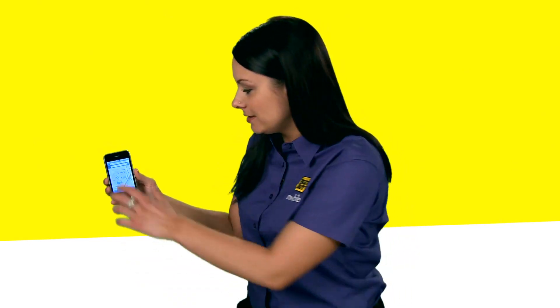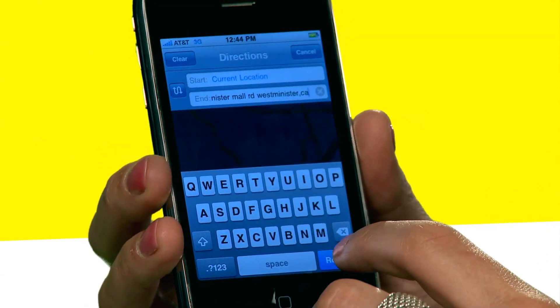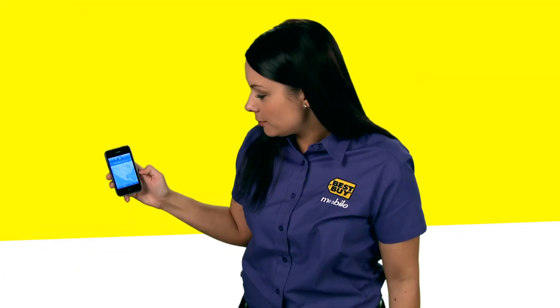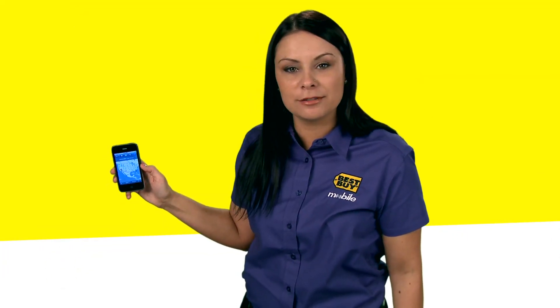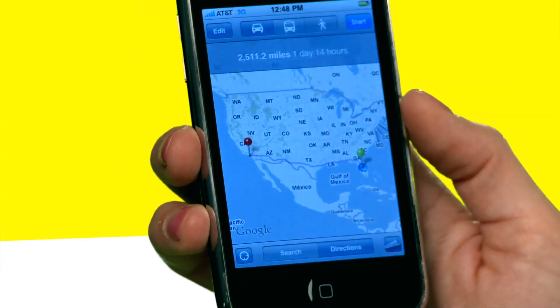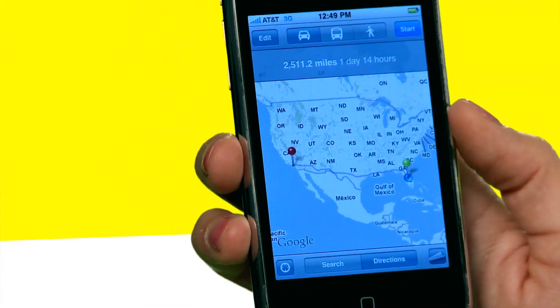So it's found me, and we're going to go ahead and get directions on how to get to my Best Buy store in California, so I'm going to go ahead and type in the address. And now it's going to search for the quickest route from Orlando, Florida to East Orange, California — it's currently 2,511 miles away.